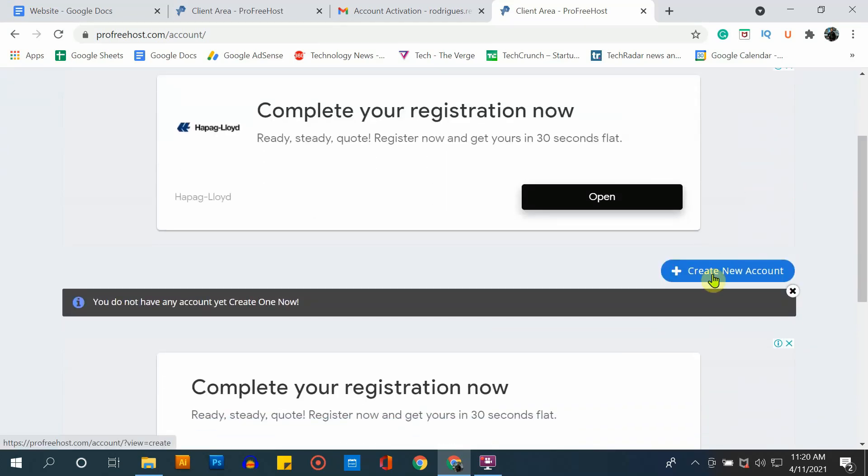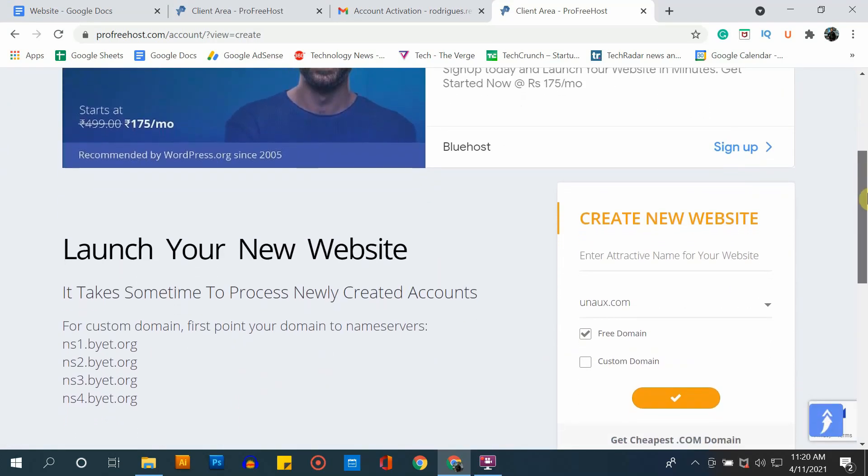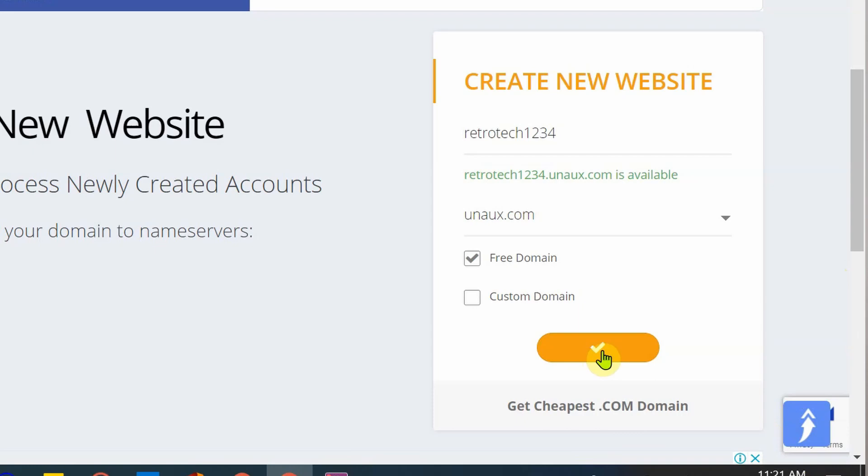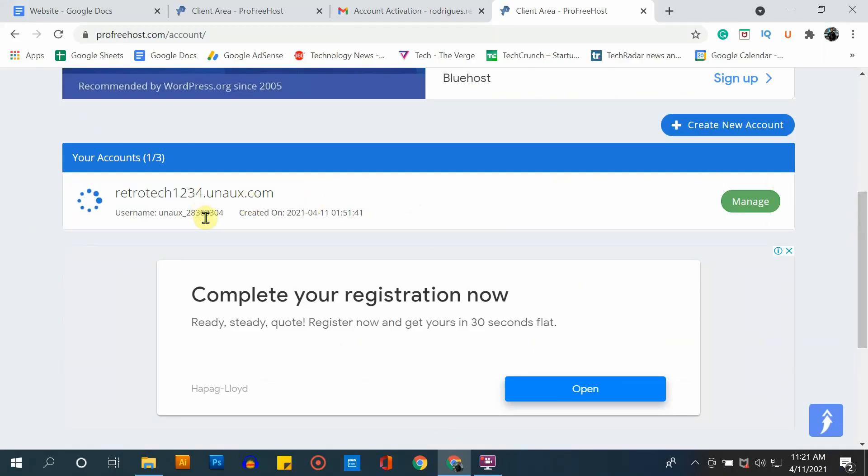Once your account is active, it's time to get a domain name for your website. To get a domain name, select the create new button. Now in this box, type the domain name that you want for your website. Make sure the domain name you entered is available, because some domain names might already be taken by someone else. So make sure you type in a unique domain name. Once you have decided which domain name you want and it is available, it will say 'this domain is available.' Click the tick mark to move forward — this is now the domain name for your website.